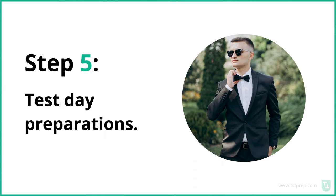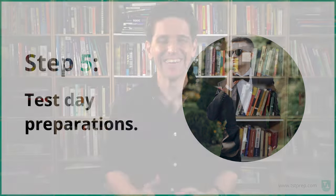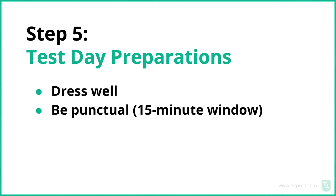Step number five is to prepare on test day. You don't have to wear a tuxedo, but you should dress nicely — how you look has a positive impact on how you feel. Be punctual; they have a 15-minute window for you to check in, so make sure you check in as soon as possible. Get settled, get comfortable, and make sure all the technology is working. You'll get a link in your email, so really check your email — check your spam just in case — and make sure you are prepared and ready to go on test day.